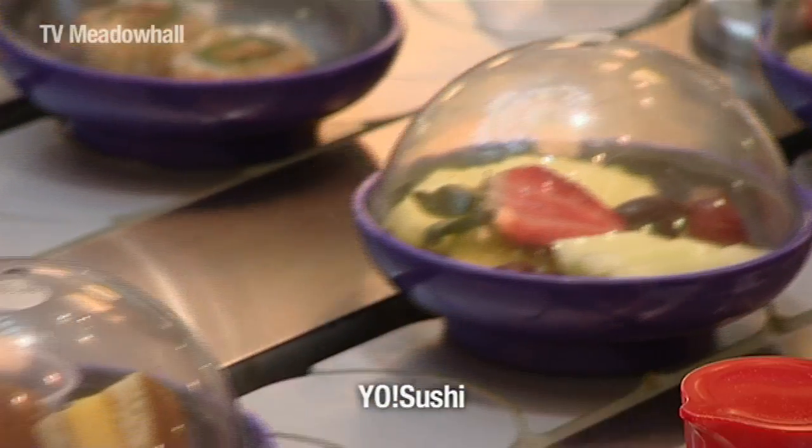And price is really reasonable as well. Very reasonable, yeah. Prices range from £1.70 up to £5 a dish. Bargain!